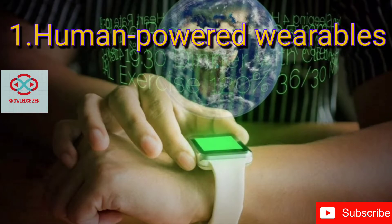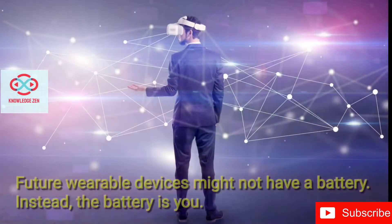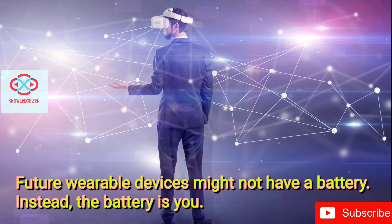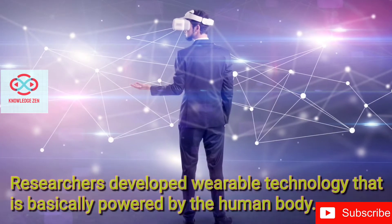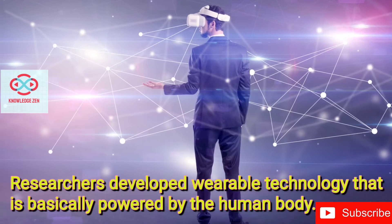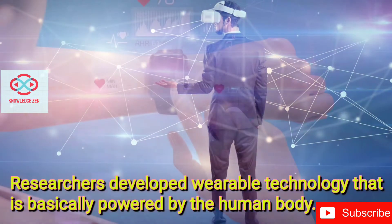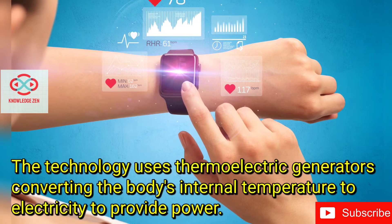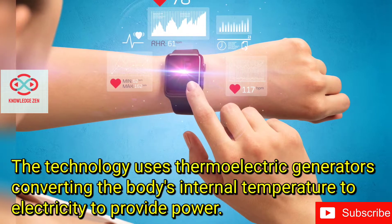Human Powered Wearables. Future wearable devices might not have a battery. Researchers developed wearable technology that is basically powered by the human body. The technology uses thermoelectric generators, converting the body's internal temperature to electricity to provide power.